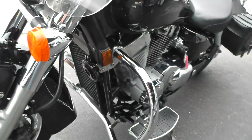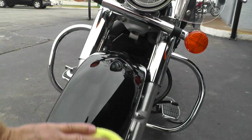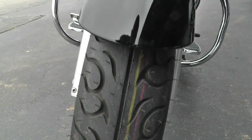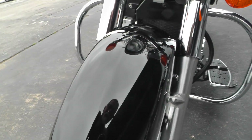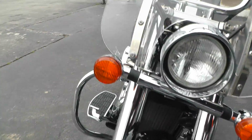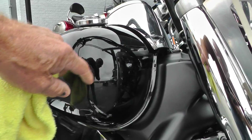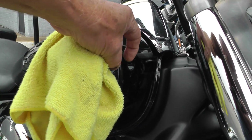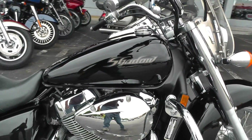It is upgraded with a nice engine guard there. It's starting to sprinkle on me a little bit out here so I may make this kind of quick. We put a brand new tire on the front for you. It's got just very minor little rock chips there on the front fender, and looks like one there on the tank. Chrome looks nice.